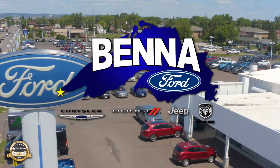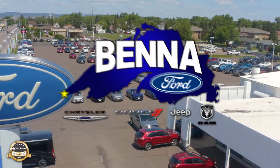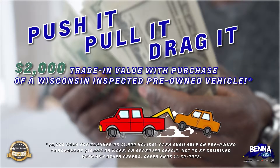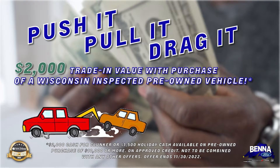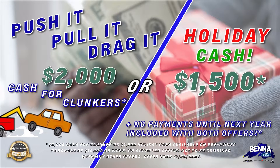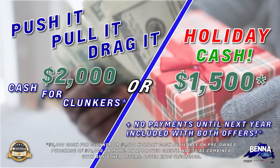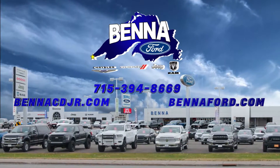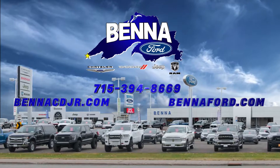Rob Hobbs here with Benna Auto Center. We did it. It's the winter — we've got $2,000 cash for clunkers: push, pull, or drag. Or if you don't have a clunker, we're going to give you $1,500 holiday cash to make life easy. Going into the holiday season, it's such a great deal. Again, the best pre-owned inventory, $2,000 cash for clunkers, $1,500 holiday cash. You asked for it, they're both back. We'll see you down here.